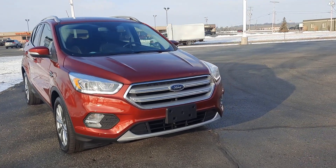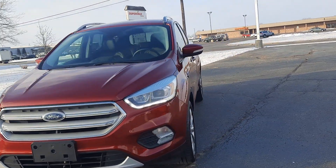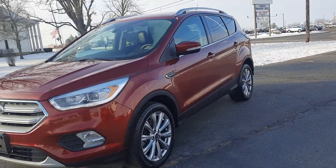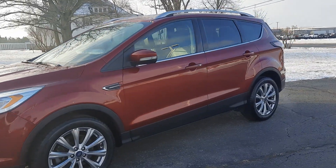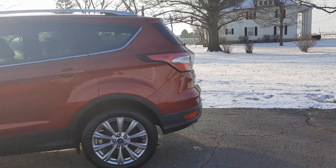Angel here with Terry Hendricks Ford, gonna take you on a quick walk around of this 2018 Ford Escape Titanium. This one does have front and rear park assist, and it has a power lift gate.